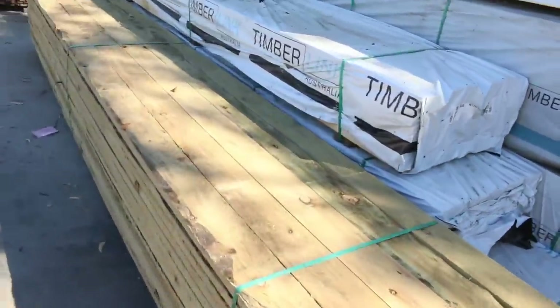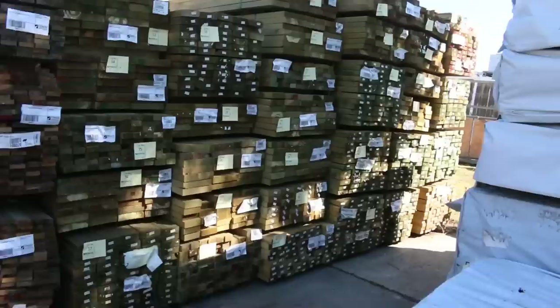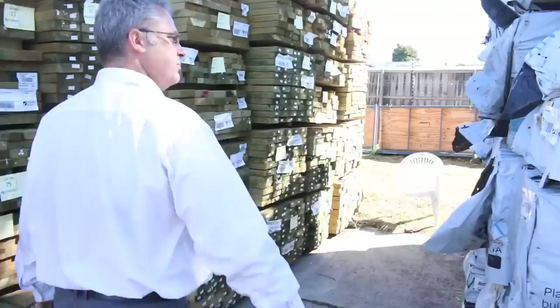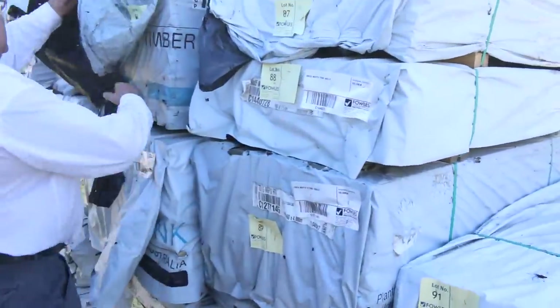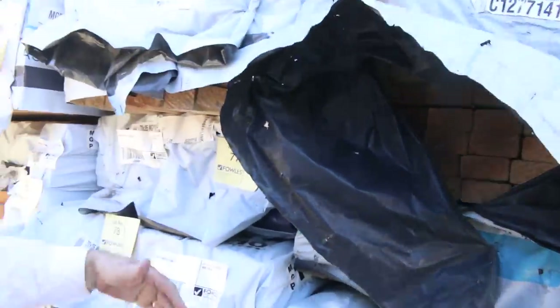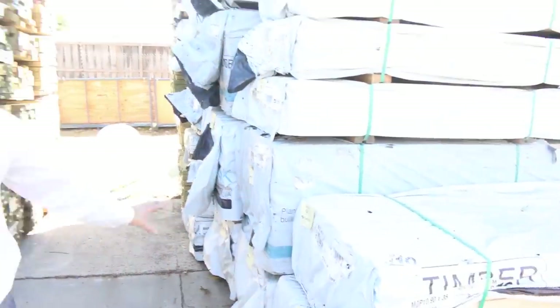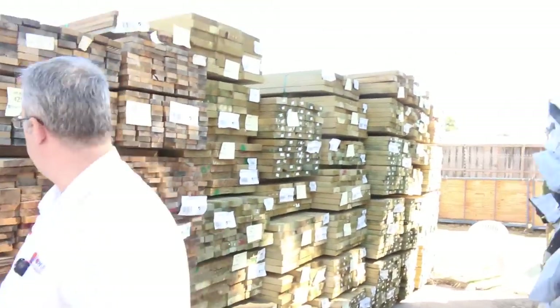Got some sawn treated pine this week — the 150 by 38, perfect for plinth boards. Deep rows of stock here. Look at this beautiful MGP10 — 90 by 45, and 70 by 35 — I think there's even some MGP12 there as well. Good structural framing this week with heaps and heaps of it. Also got some studs to show you in a short period of time.